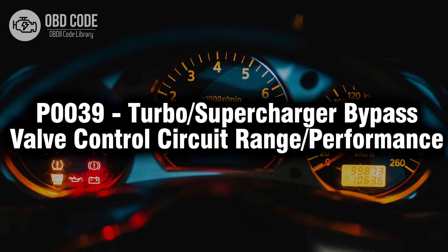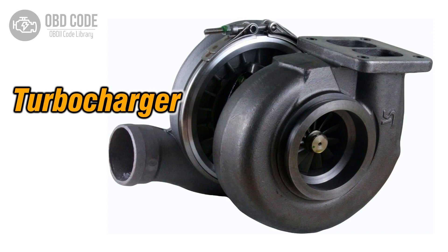Welcome. In this video we will talk about code P0039, its symptoms, causes and possible solutions. The P0039 trouble code is related to the turbocharger or supercharger bypass valve control circuit. It indicates that there may be a range or performance issue with the control circuit responsible for managing the bypass valve in the vehicle's forced induction system. This code is typically found in vehicles equipped with turbochargers or superchargers.